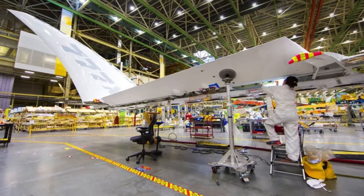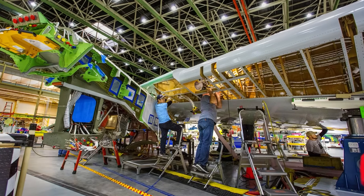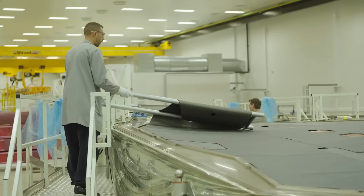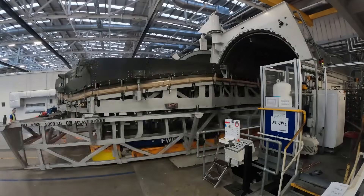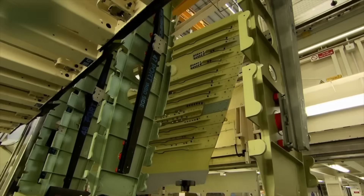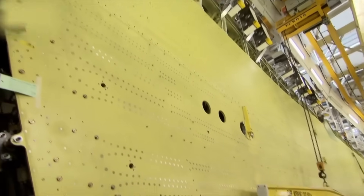Boeing has stated that the 777X wing construction draws from experience with the 787 but scaled for a larger aircraft. Each wing is made from large composite panels laid by automated fiber placement machines and cured in industrial autoclaves. The spars, ribs, and skins are integrated through bonding and fastening techniques designed for strength without unnecessary weight.